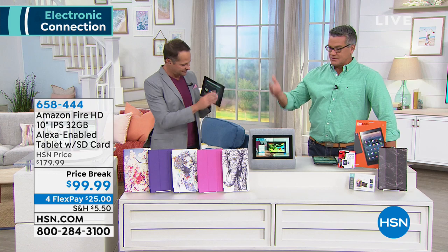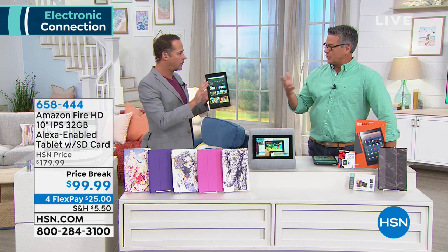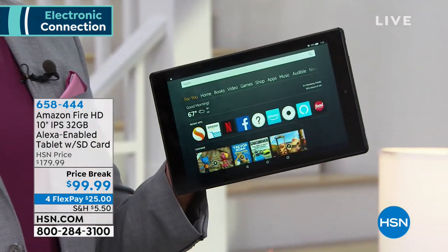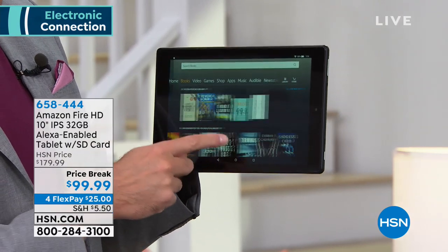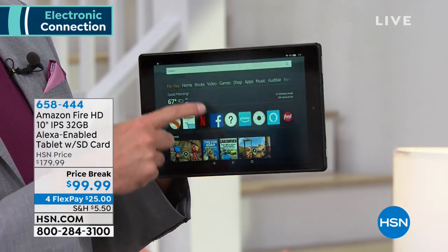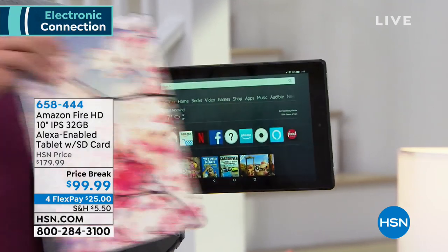We don't have a ton of these — we are down to final quantities. It is only $99 marked down from $179, available in black. FlexPay is available — spread the payments out, no finance charge. You make one payment plus shipping, handling, and tax as your first payment. Get it home, try it out for 30 days. Then the next month you pay $25, then $25, then $25, and it's done. Rather than having to pay all at once like in most retail stores.